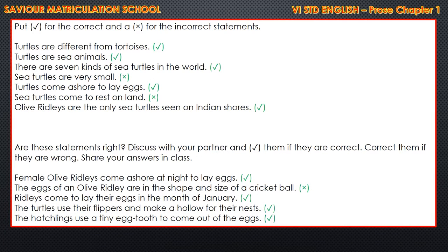Page number 89. Put a tick for the correct and a cross mark for the incorrect statements. First: turtles are different from tortoises - that is correct, put a tick mark. Turtles are sea animals - tick. There are seven kinds of sea turtles in the world - correct, put a tick mark. Sea turtles are very small - since it is incorrect, you have to put a cross mark. Turtles come ashore to lay eggs - yes, put a tick. Sea turtles come to rest on land - incorrect. Olive Ridleys are the only sea turtles seen on Indian shores - yes, put a tick.